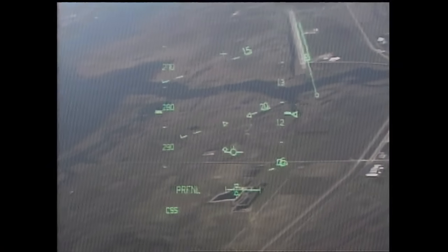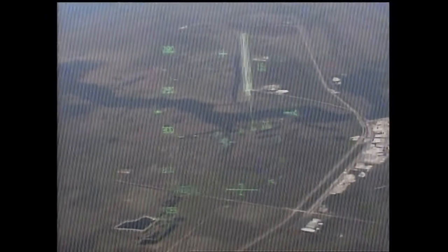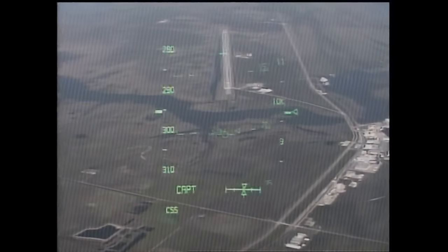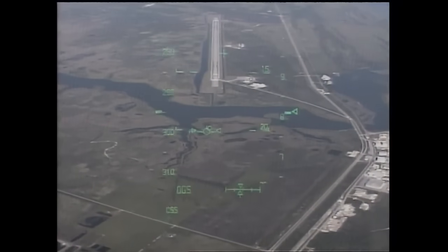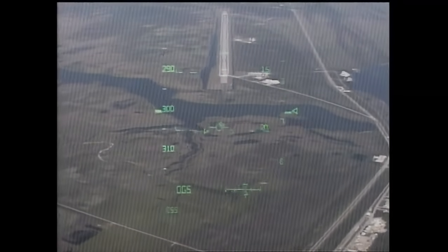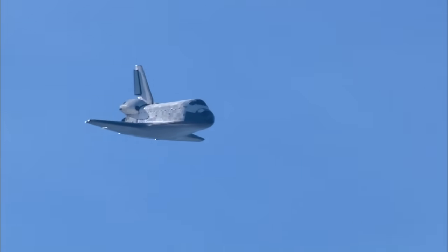Houston, we're field of sight. Runway 33 here in view as Commander Charlie Hobart lines Space Shuttle Atlantis up for its touchdown in just over one minute. Atlantis' speed is 356 miles per hour at 6,700 feet in altitude.